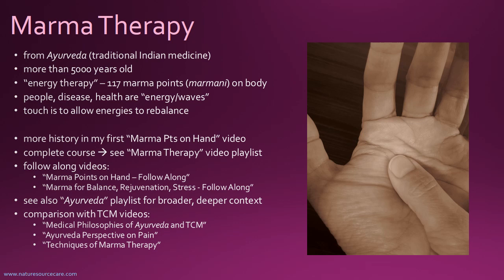The way that you work with these points is you can touch them. I have a whole video on how to work with these points. Usually the main way is that you just touch these points and allow the energies at these points to rebalance. That's a very simplified view of it.